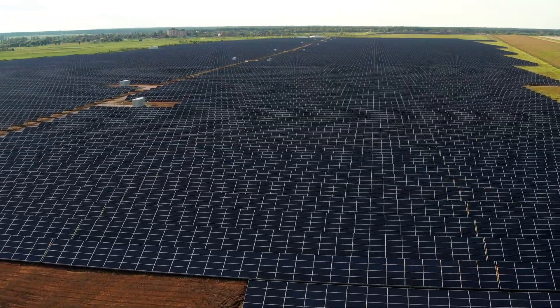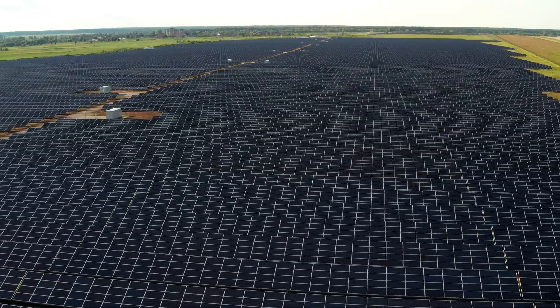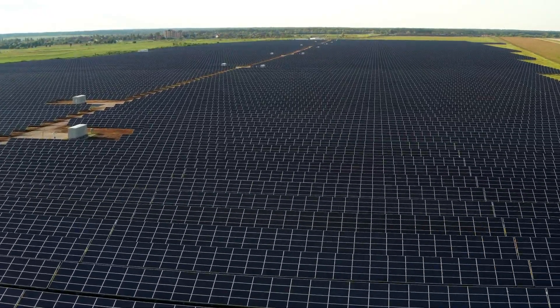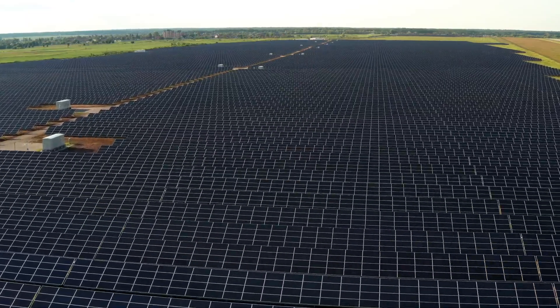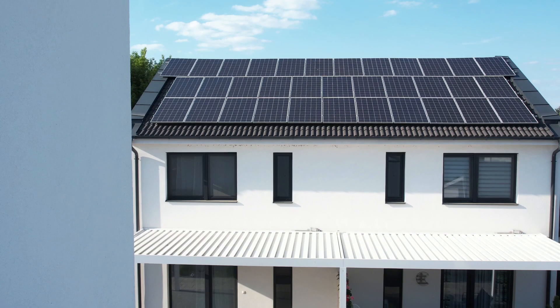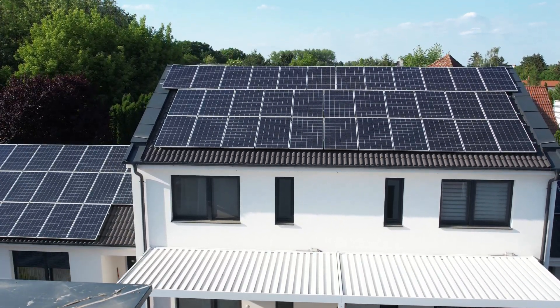With advancements in technology, solar panels are becoming more efficient and affordable, making them a smart investment for homeowners and businesses alike. Join the renewable energy movement and make a positive impact on the environment with solar panels — a reliable, cost-effective, and sustainable way to power your life while contributing to a cleaner planet.